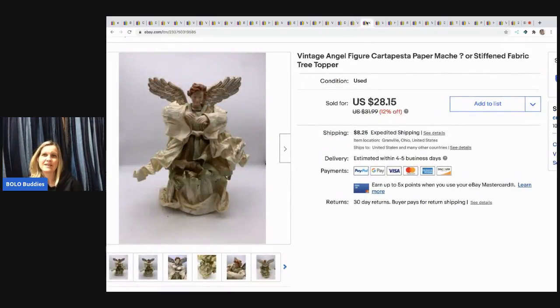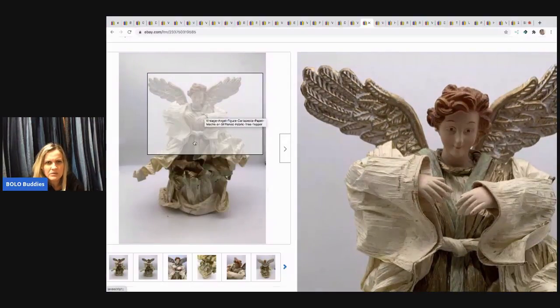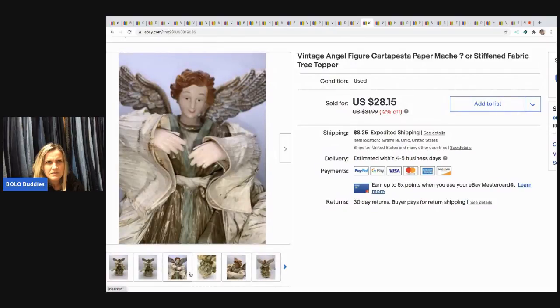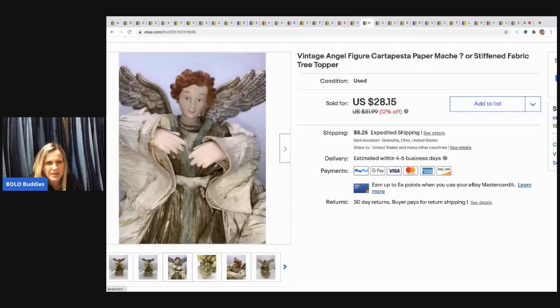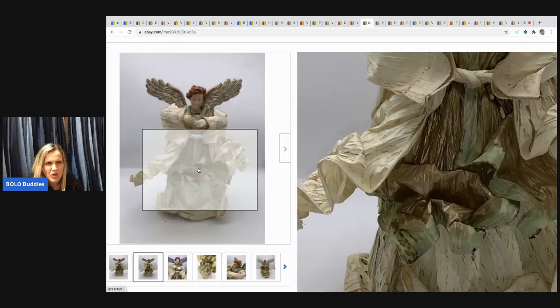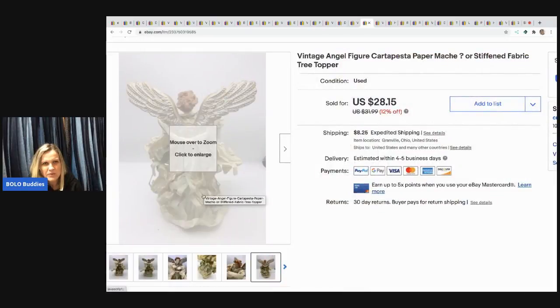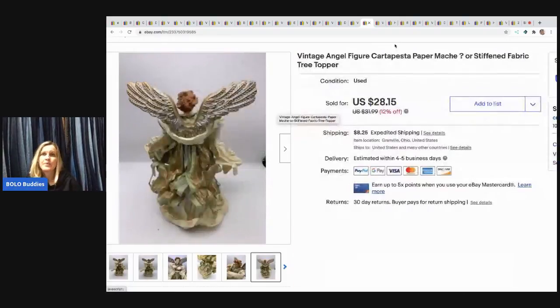The next item I sold is this vintage angel — stiffened fabric or papier-mâché, I'm not really sure. I sold it for $20 and it came in a mystery box — the buyer paid shipping. What was strange about it is it looked like it had been burnt, and there was like a little hole in it. It was definitely different, but it sold.